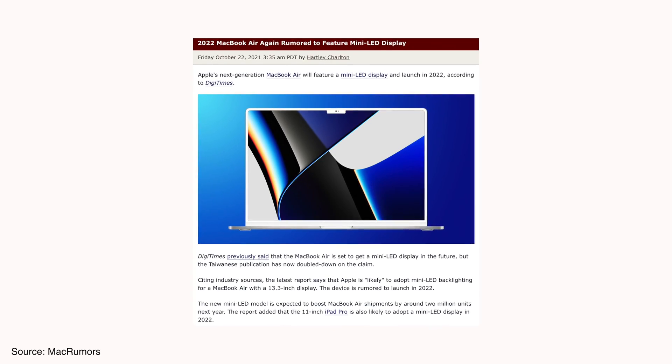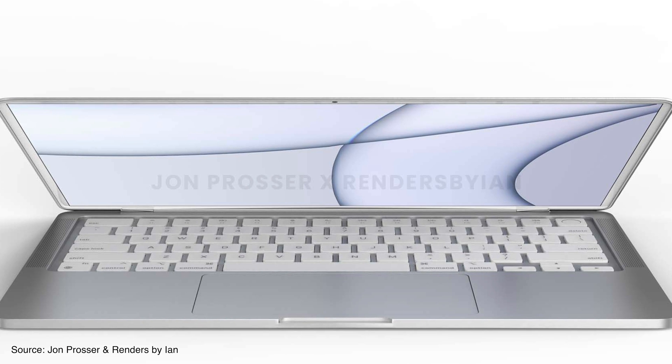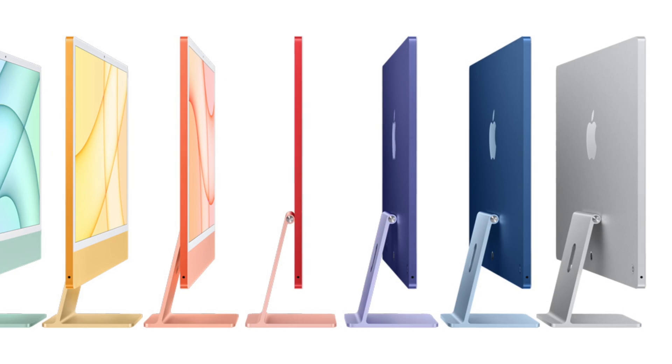The display is going to get some major improvements. It will move from an LCD panel to a mini-LED display, and the resolution will also be bumped up, providing much better colors. However, there will be white bezels around the screen, similar to the iMac, which may be an issue for some users. A notch for the camera on the display is also expected.